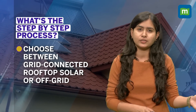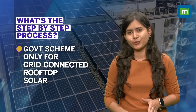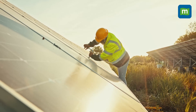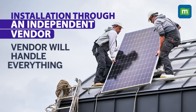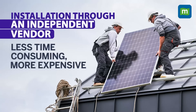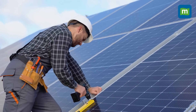Once you've made the decision, the next step is choosing between a grid-connected rooftop solar system or an off-grid one. The key difference is that the off-grid system requires battery storage while the grid-connected one does not. The government scheme is only for grid-connected rooftop solar. You then decide whether you want to get it independently installed through a local vendor — that will be without any government subsidy, so you pay the entire cost to the vendor. The vendor handles the rest, and you can choose solar panels that may or may not be made in India. While this process may take less time, it could cost slightly more, but you have control over the quality of panels.